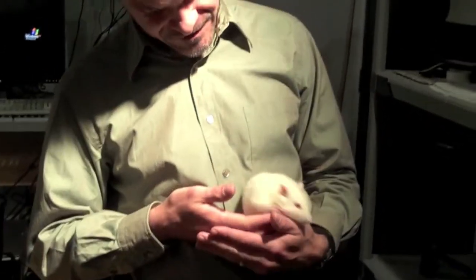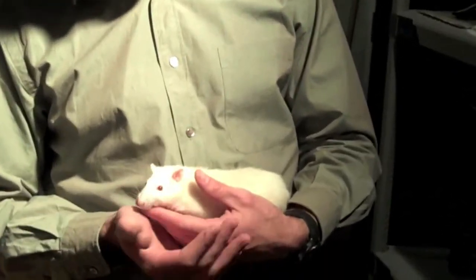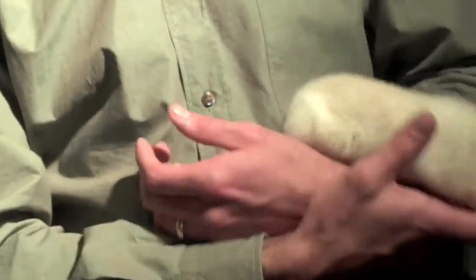What we use these guys for is to understand the brain. I'm basically interested in two topics: one is memory formation and memory consolidation, and the other is decision-making — in particular, how the frontal cortex of the brain is involved in decision-making.